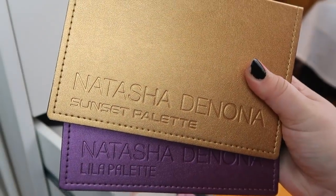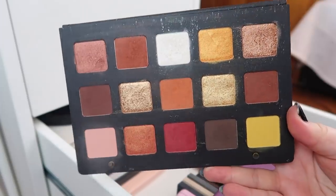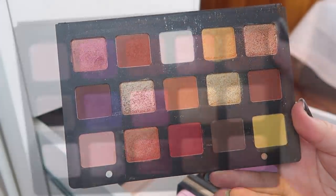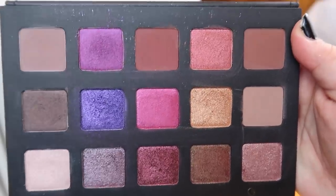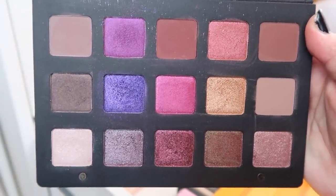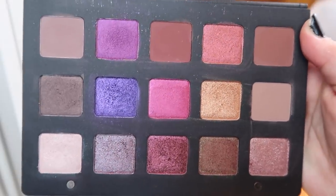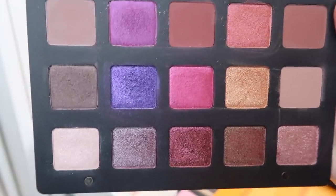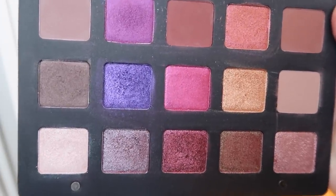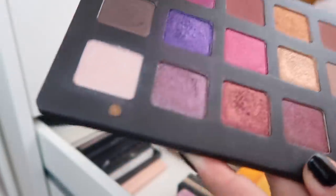So I have my two mid-sized Natasha Denona palettes, the Sunset palette and the Leela palette. I definitely got more use out of the Sunset one. I don't reach for the Leela as much just because I'm not really partial to purple eyeshadows. But yeah, as for someone who doesn't like purple eyeshadow as much, I sure have a lot of it.